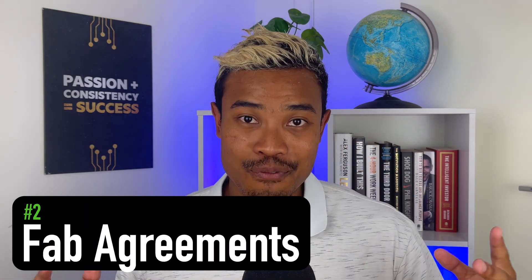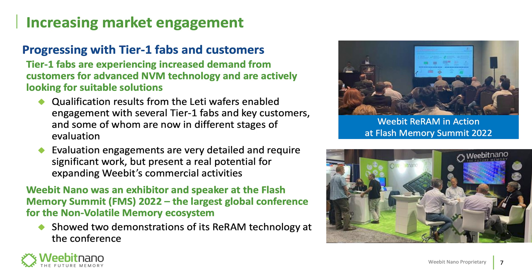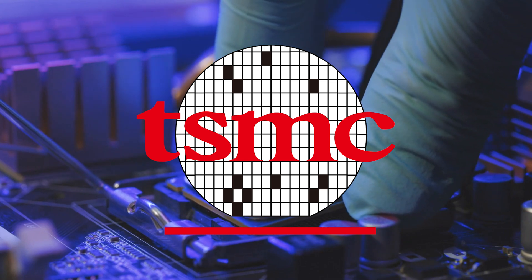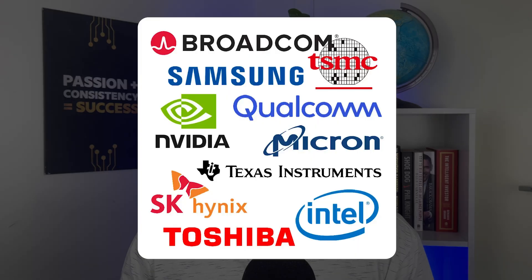Reason number two has to do with further fab agreements that might be on the horizon. In the semiconductor space you can have agreements with fabs — the manufacturing facilities — or directly with customers. Skywater is the first cab off the rank, but RERAM is an emerging technology that more customers are interested in. Taiwan Semiconductor, the largest fab facility in the world, has announced they have RERAM ready to offer to customers, and it's been reported there's actually a chip in the iPhone 14 which contains RERAM made from Taiwan Semiconductor. This has caused other tier-one fabs to consider partnering with companies like WeBit Nano.